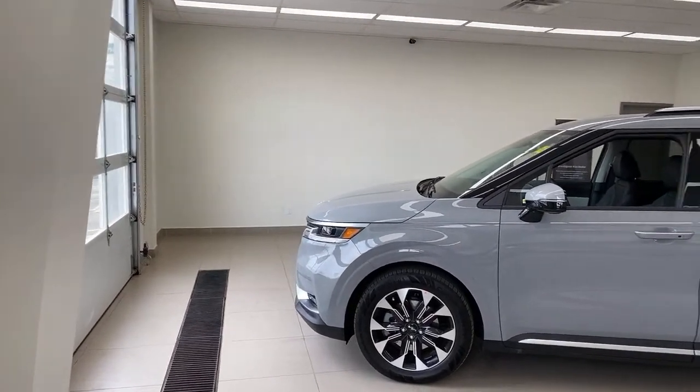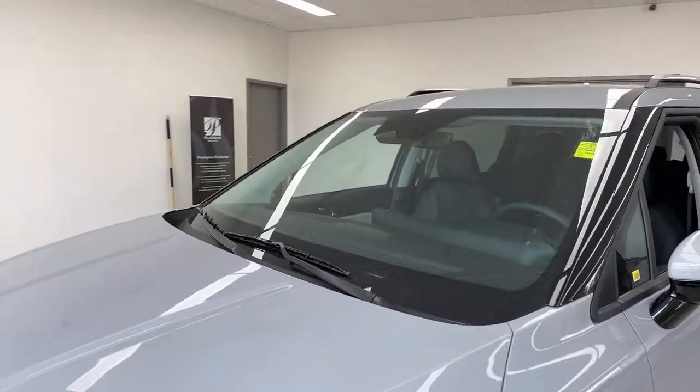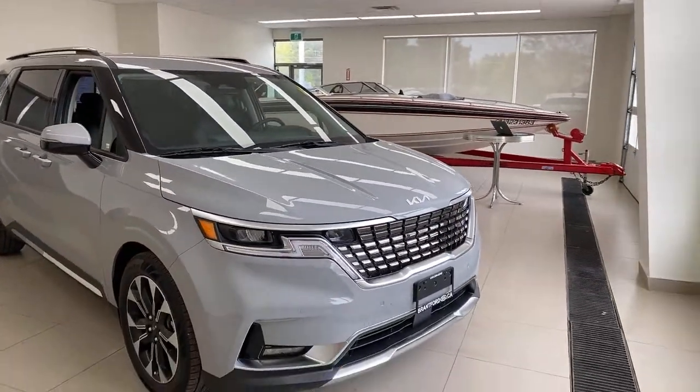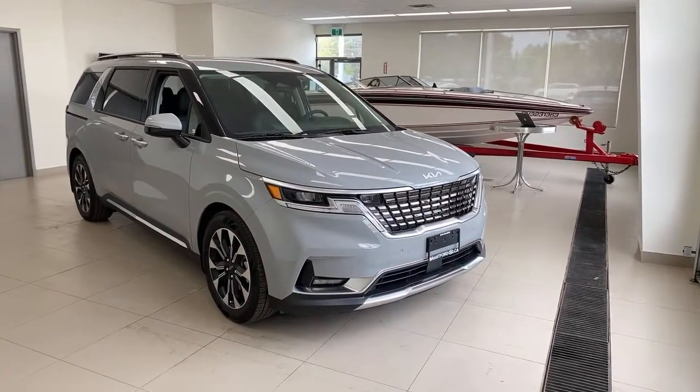You also have Lane Follow Assist and Lane Keeping Assist. Lane Follow Assist uses that same camera and keeps you centered in the lane — it actually steers the car for you. Lane Follow Assist doesn't need to see both lane markers; on a country road it can still steer the vehicle. It sounds intimidating, but most people I talk to end up loving it after I explain how it works. I always tell them: leave it on for a week and see how you like it. Almost everybody comes back saying it's one of their favorite features.